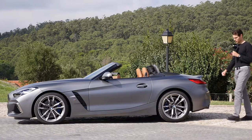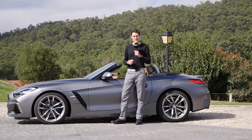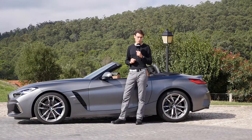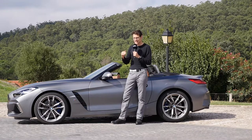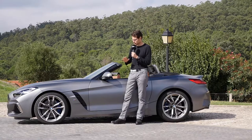4,320mm or 14.1 feet is the total length of this Z4 generation — that's 9 centimeters longer than the previous generation. So again, an increase in length has been the theme throughout the evolution of BMW Roadster models.